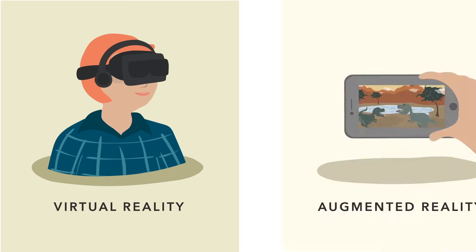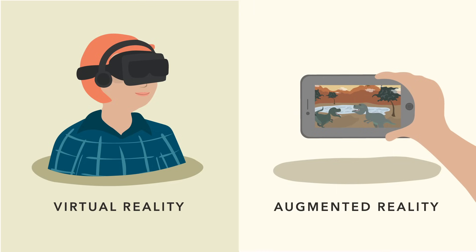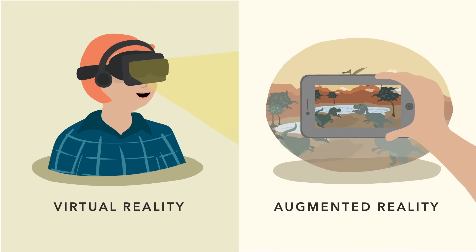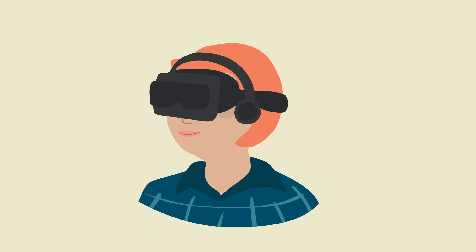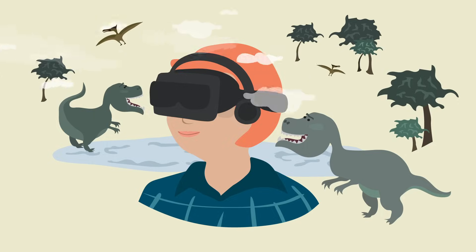Virtual reality and augmented reality are two technologies changing the way we use screens, creating new and exciting interactive experiences. Virtual reality, also known as VR, uses a headset with a built-in screen that displays a virtual environment for you to explore.